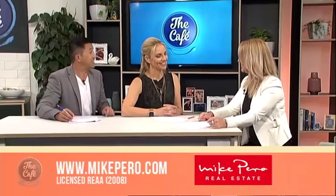Welcome to Open Homes. I love this segment where we get to see what properties are out there on the market to view this weekend. Josephine Kinsella from Mike Pero Real Estate is back with us. You've got some prestige properties this morning from Auckland to Timaru.